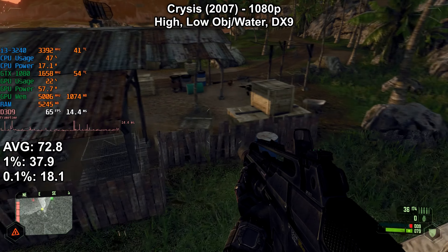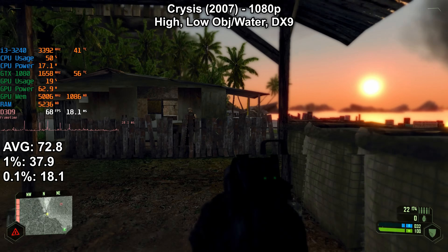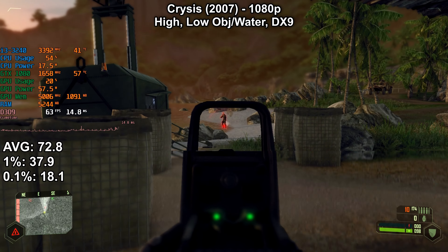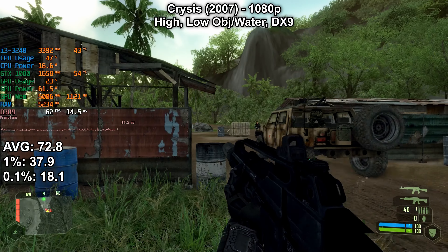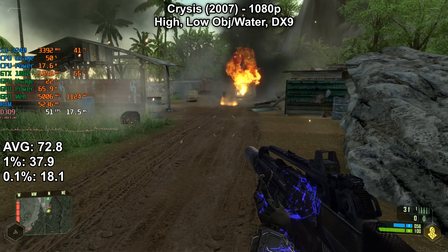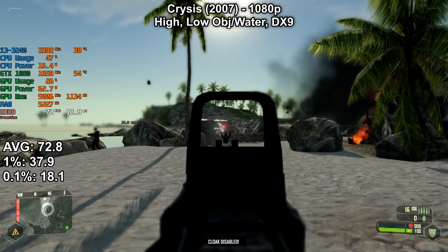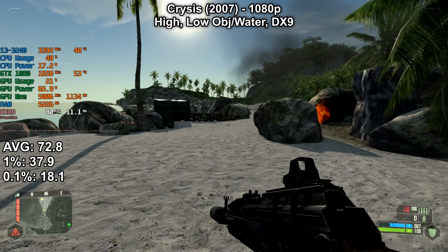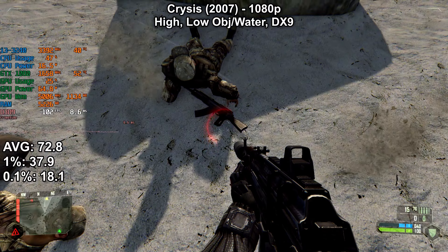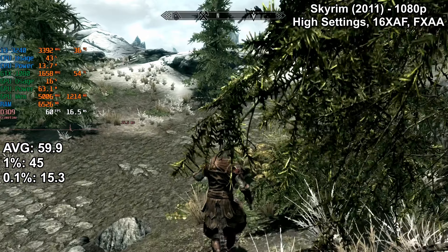First, we have to answer the once serious but now often just a joke question — can it run Crysis? And yes, yes it can, really quite well actually. 1080p with the high preset was almost no issue at all. It did need object and water quality dropped down to low, but those are settings that are extremely intensive even on the latest CPUs of today. The original Crysis was made with only single or dual core CPUs in mind, back when Intel were promising CPUs with 10GHz+ core clocks. So it's no surprise that with a couple of reductions in settings, we're seeing reasonably good performance. There are dips to the low 40s fps-wise and some noticeable stuttering in the most intense scenes, but otherwise it's a smooth 70 to 90+ fps experience.